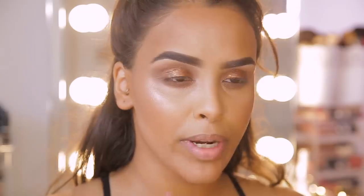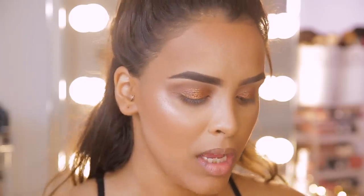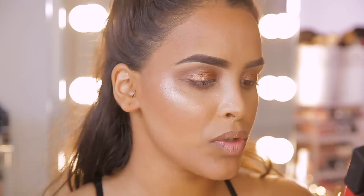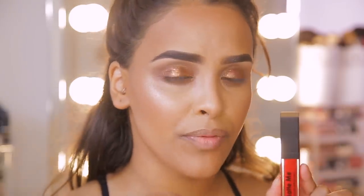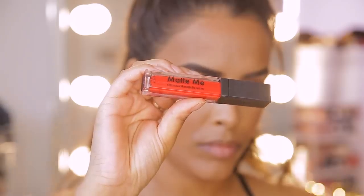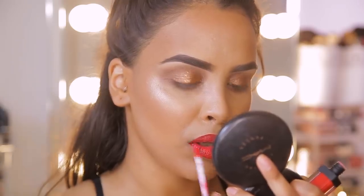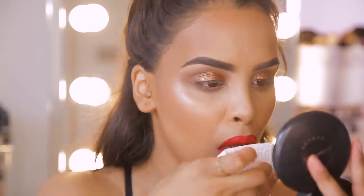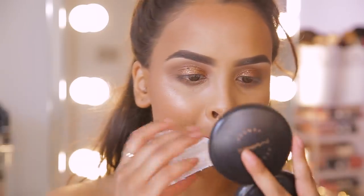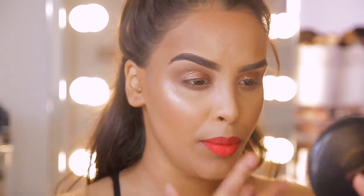Now I'm actually going to move on to lips. I want to do my red lip to see how intense I want my eyes to look, and whether I want to do any liner. For lips, I'm going to be using the Sleek Matte Me Ultra Smooth Matte Lip Cream in the shade Rioja Red. It's a beautiful red but with a hint of neon orange to it, so it's not a really, really cherry red — it's got a bit more of that orangey vibe going on. I'm just going to pop this all over the lip and then blot it. I much prefer a red lip after it's blotted — I like them a little bit more toned down.